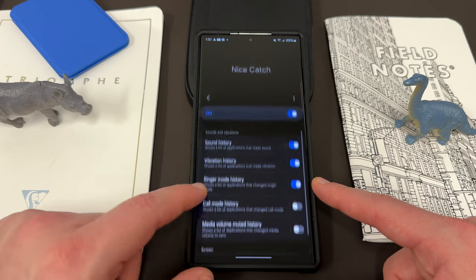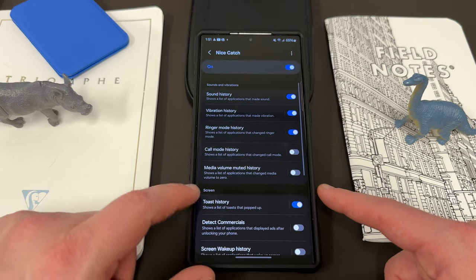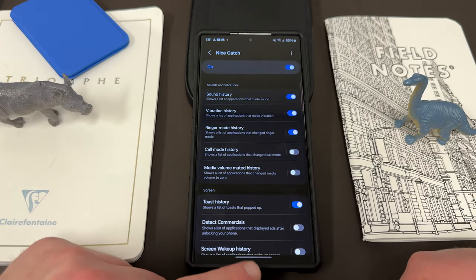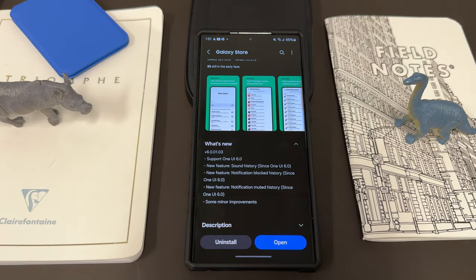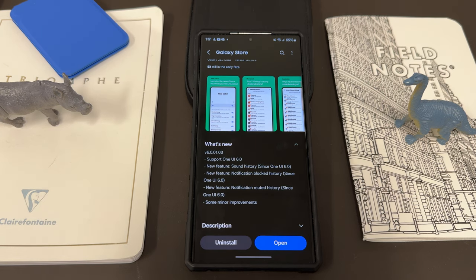And then call mode and media volume muted history — some nice new options to play around with. This is very useful if you get a lot of notifications, toast notifications, or vibrations on your phone and don't know what caused it. You swipe something away and want to see what it was later on — you can do that with Nice Catch.